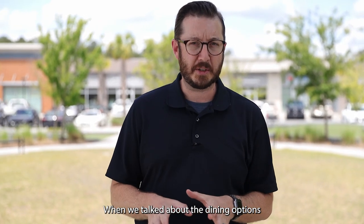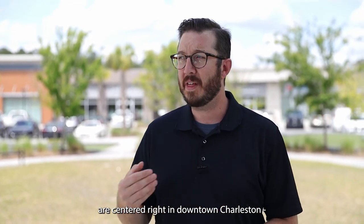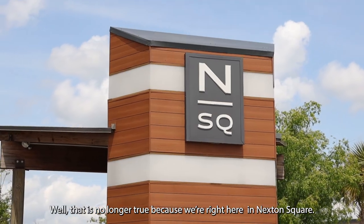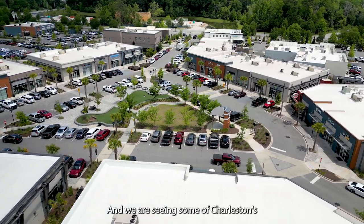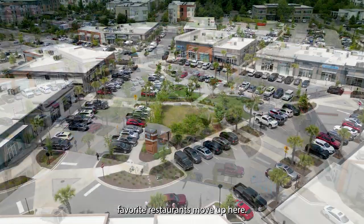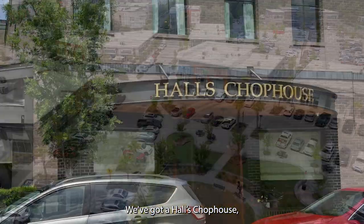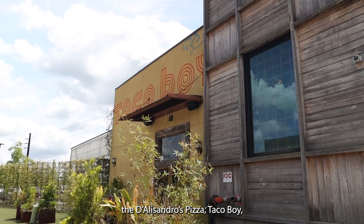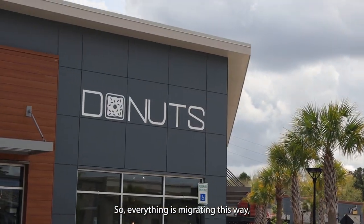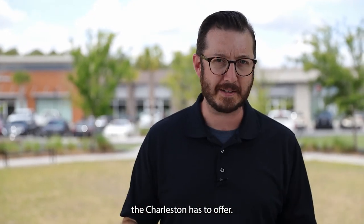When we talk about dining options in greater Charleston, most people think all the great restaurants are centered in downtown Charleston. Well, that is no longer just true down there. We are here in Nexton Square, the newest shopping and dining district in Summerville, and we're seeing some of Charleston's favorite restaurants move up here — Halls Chophouse, Taco Boy, and there's even a Prohibition PBR grill up here. You don't have to leave Summerville to get world-class food.